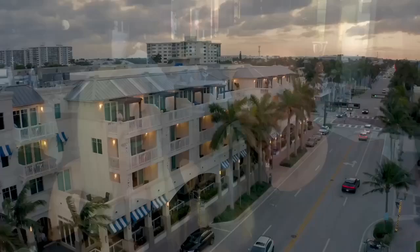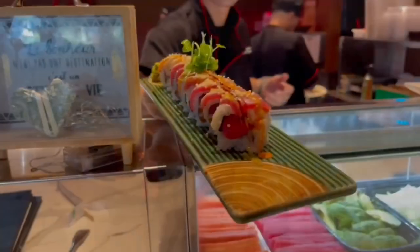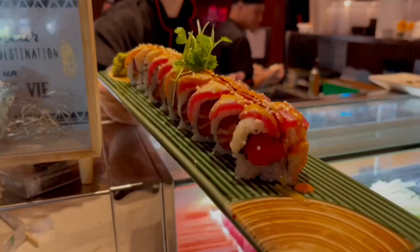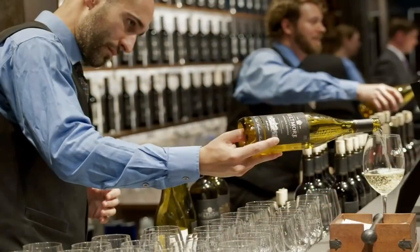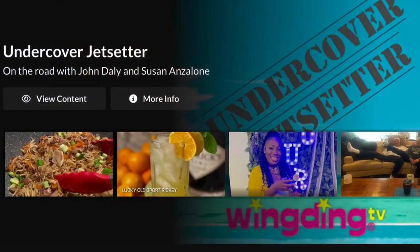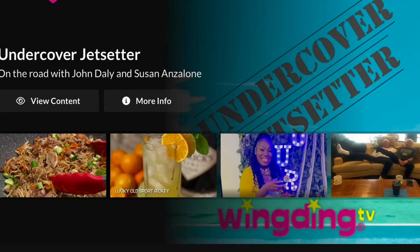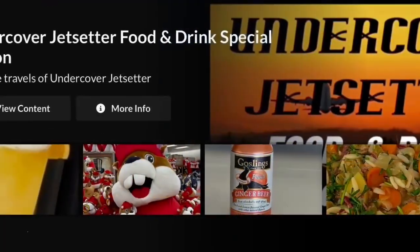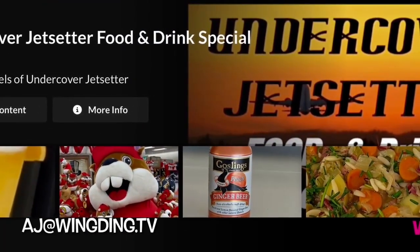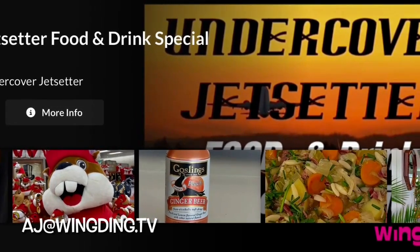Undercover Jet Setter is booming. We are looking for partners to attract consumers interested in travel, food, mixology, wine, restaurants and golf. Your business and expertise will be profiled on our shows and online segments that will provide you with valuable marketing tools which you can use on your sites. Your business will also gain exposure to our Undercover Jet Setter global reach of over 120 million across all of our platforms. Drop us a line here and let's partner up together.